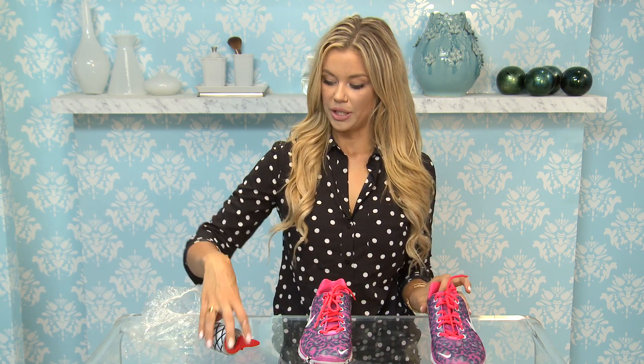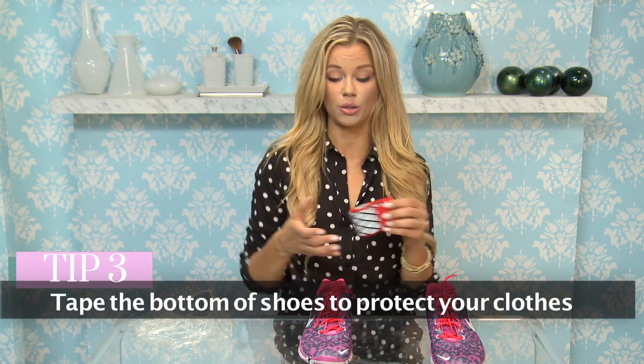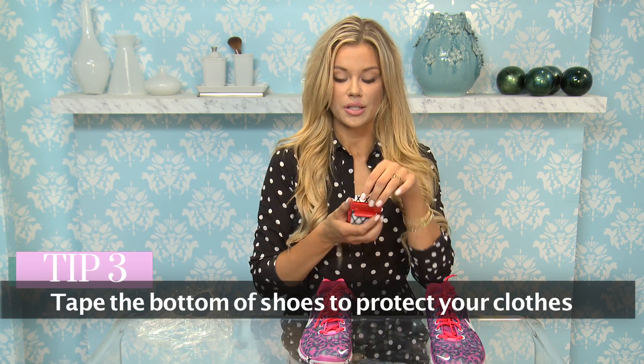Or you can use life hack number two: masking tape or packing tape, whatever you want to do. These are 99 cents — I got them at the 99 cent store. They're multi-purpose; I use them for packing or for decorating my house since they're patterned. I've put them on the bottom of my shoe. I tend to be a last-minute packer, so this actually saves me time not only while I pack but when I get to my destination.